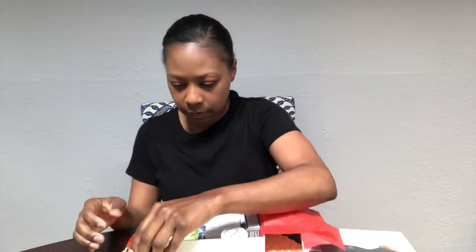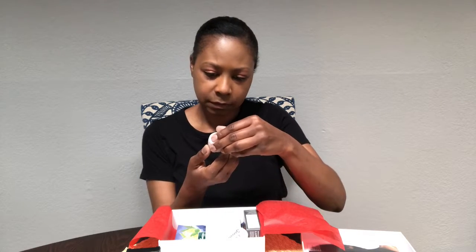Then we have Sunday Riley — this is a moisturizer, yeah, a moisturizing cream. Mmm, that smells good.